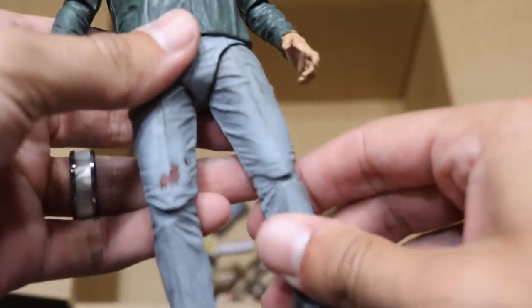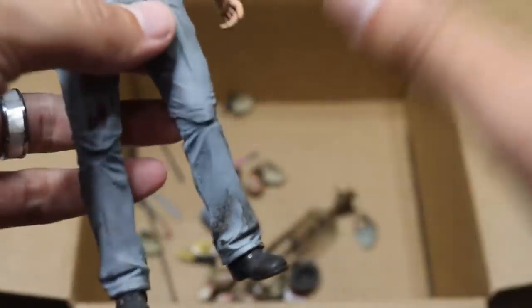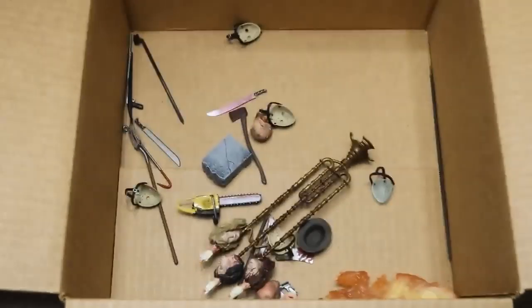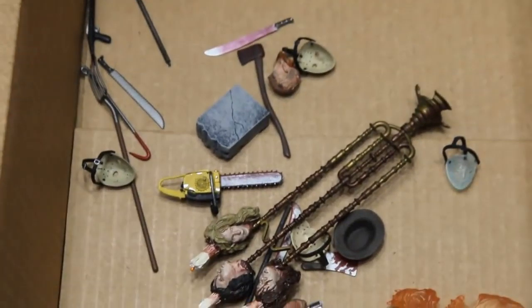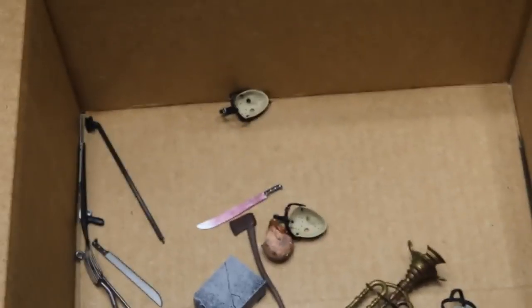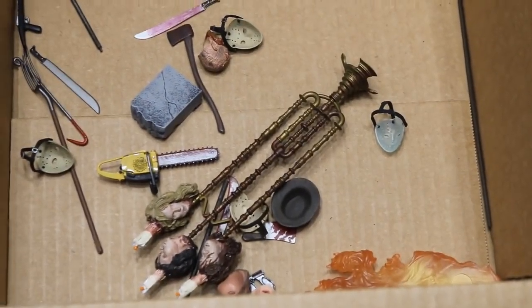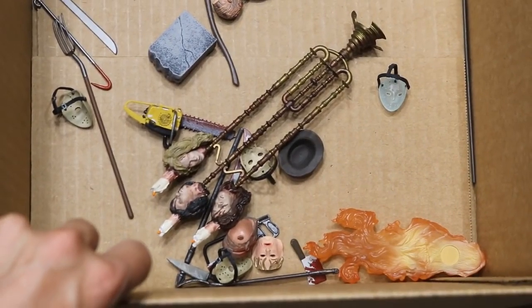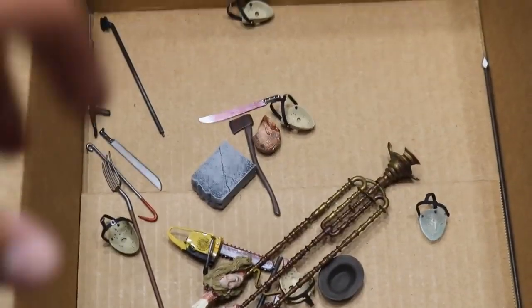Next up we do have another demon dog possessed thing, and then we have our final Jason figure — again, the same thing. He has a bunch of different versions with slight variations, but I don't know the differences; Brad would have to tell you. If you zoom in the box here, you can see all the different weapons — we got chainsaws, gravestones, tombstones, pitchforks, machetes, Jason masks everywhere, Freddy Krueger hats, meat cleavers, some flames, and all sorts of different accessories down in the box.